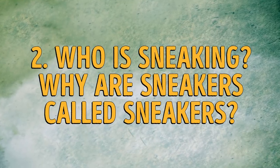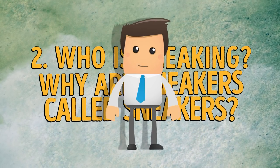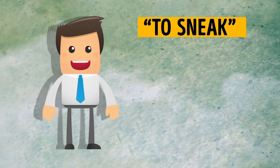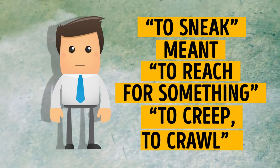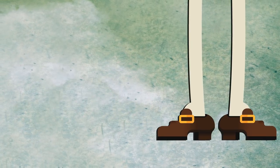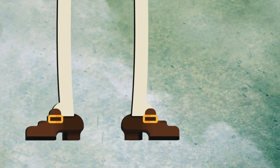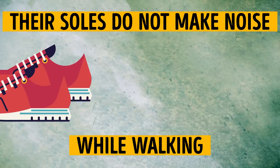Number 2: who is sneaking — or, why are sneakers called sneakers? Sneakers actually have to do with sneaking. Back in Old English times, the verb to sneak meant to reach for something, and then the meaning changed to to creep, to crawl. By the mid-17th century, a person who was trying to slink would be called a sneak. It was a hard task back then because shoes were super loud and clunky. Rubber-soled shoes were invented and became instantly popular in 19th century England. They got their name because their soles do not make noise while walking.